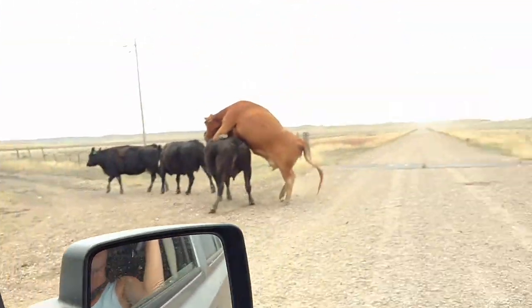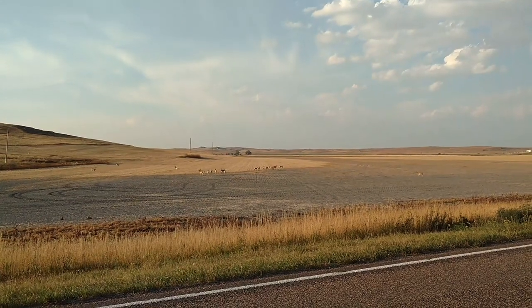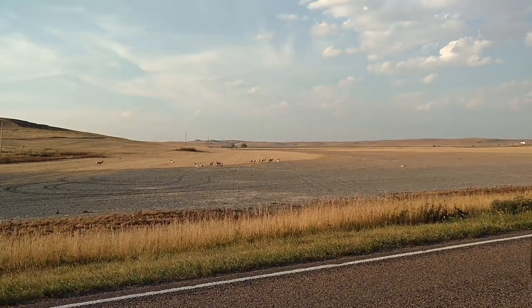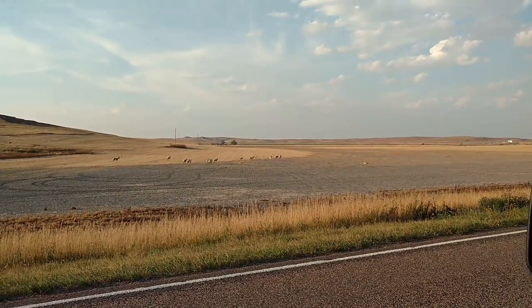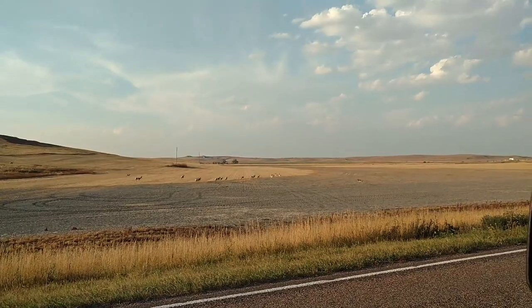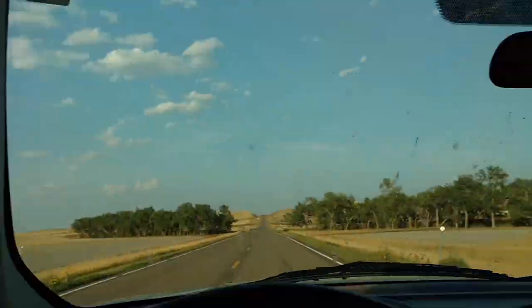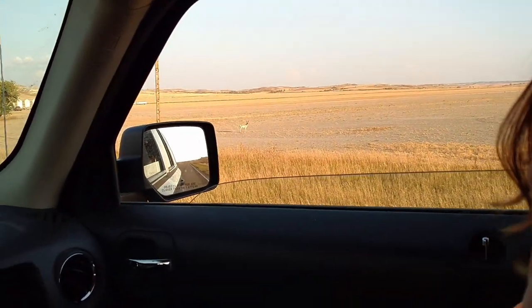Oh no — it was just west of us, between Ritchie and Circle, Montana on 200. Bunch of antelopes — bunch of them. There's one standing right there by Jane, looking at Jane.